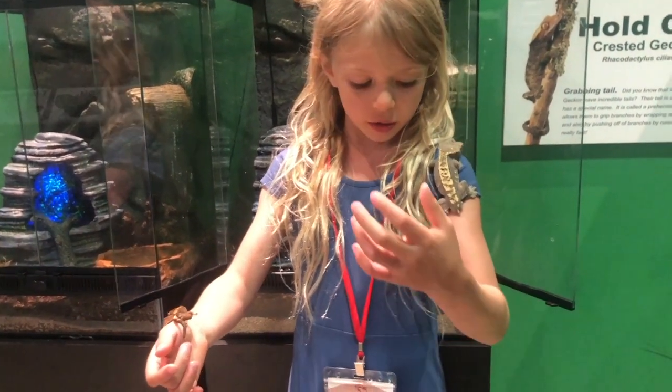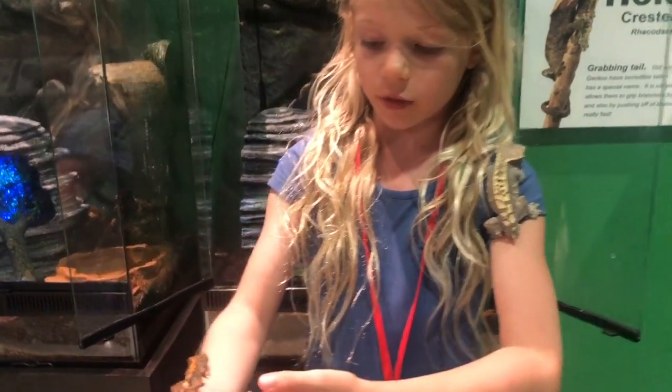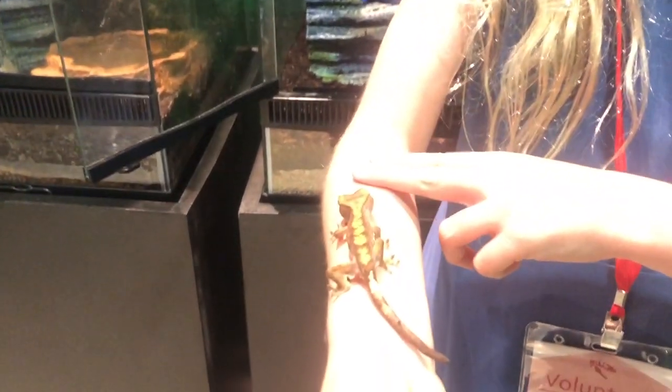Why they're climbing up me is because they think I'm a tree, so they're just trying to climb up because they live in the trees. Nubs doesn't have a tail, but you can see that the juvenile still has its tail.